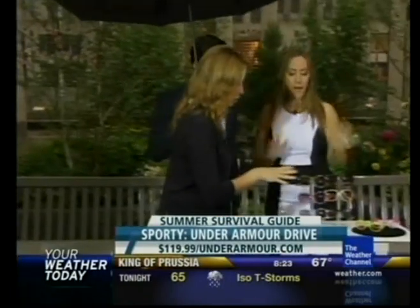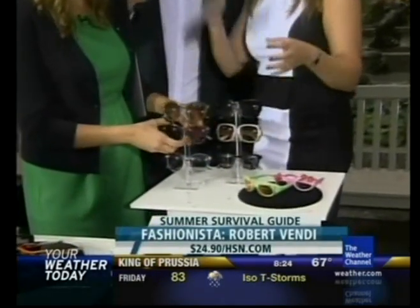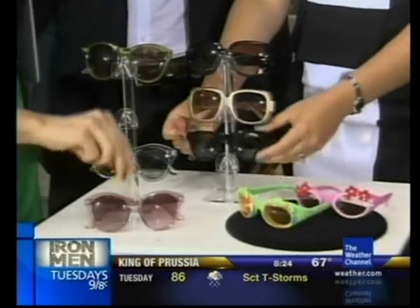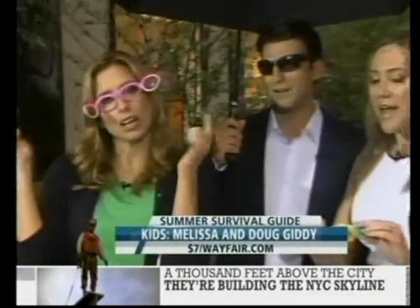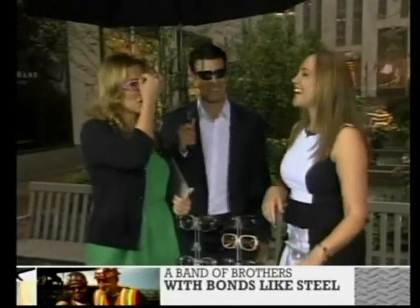Janae, we literally have 30 seconds, so let's knock these out. These are Robert Verity for HSN — he's a celebrity stylist, and they're like $20 a pair. That mod, retro, 80s trend comes in tons of different colors. And these are the Wayfarers — the unisex ones. Remember, Tom Cruise wore them. Very cute — the lenses pop up. Thank you, Janae, we certainly appreciate it.